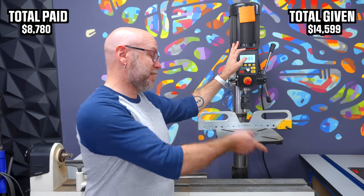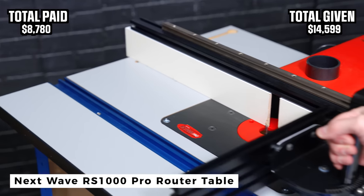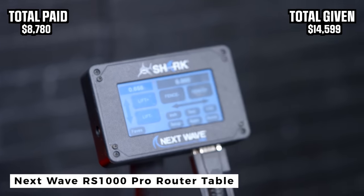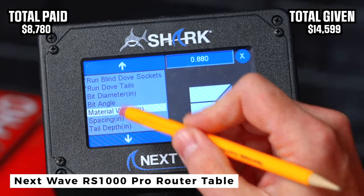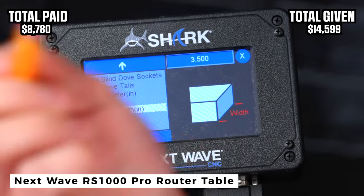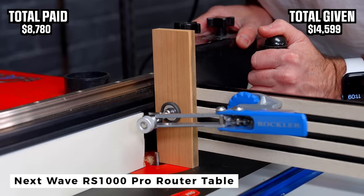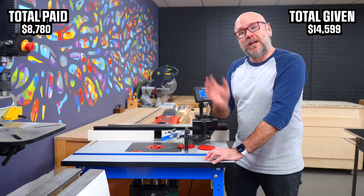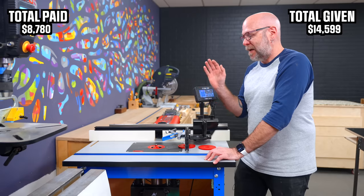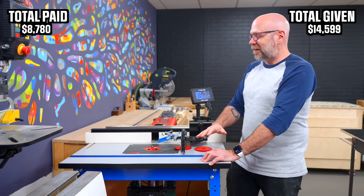Moving along to this crazy thing. This is the Next Wave RS 1000 Pro. I'm not going to get into a lot of the details because I just put out a video all about this thing, but it's like a router from the future. A computer controls the fence placement and the bit height. There are apps built in to do a whole bunch of crazy joinery. It is mind-blowingly bonkers. I haven't spent a lot of time with it yet, but the time that I have used it, it's kind of mind-blowing. It costs $1,700.